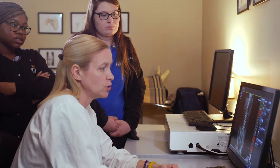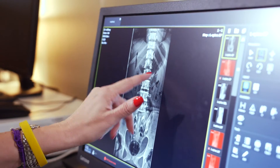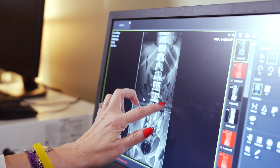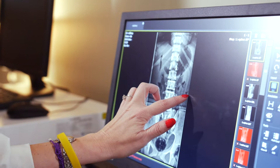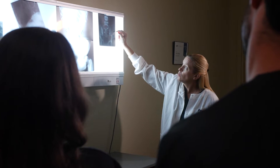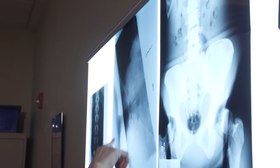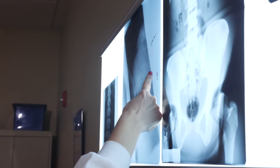Our students have the ability here on campus to learn pretty much all aspects of the radiologic technology field. We have computed radiography capabilities here, we also have digital radiography capabilities here on campus, and we even still have some old actual film x-rays that we can show our students. That affords them the opportunity to be able to go anywhere to work.